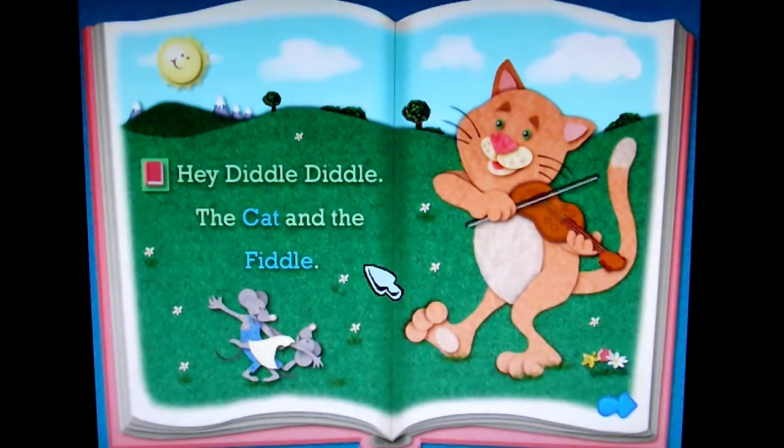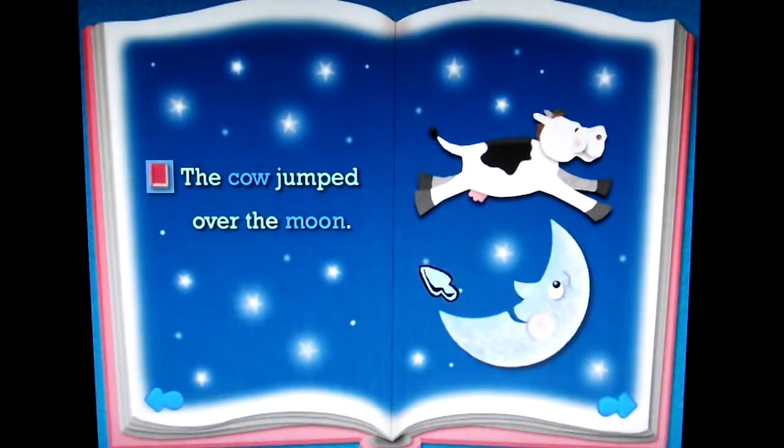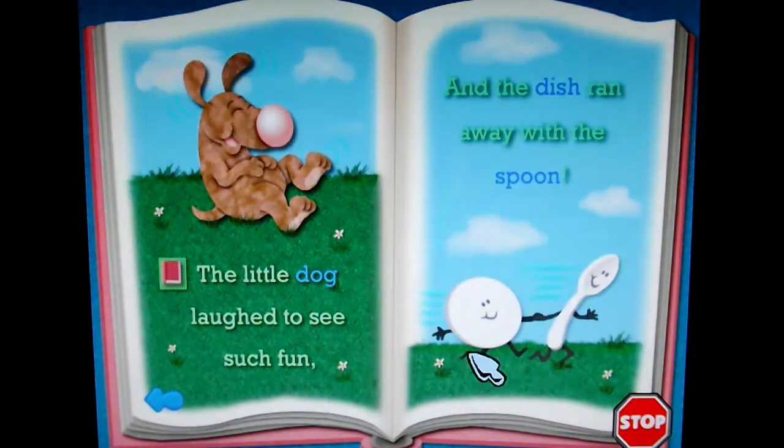Alright. Hey Diddle Diddle, the cat and the fiddle. The cow jumped over the moon. And the little dog laughed to see such fun. And the dish ran away from the spoon.